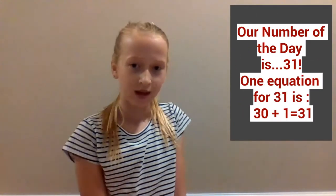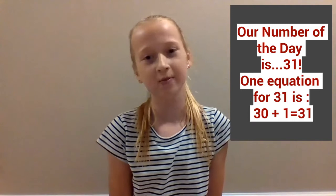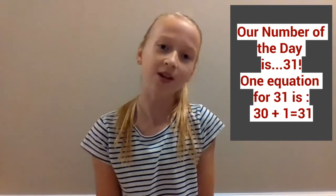Our number of the day is 31. Can you think of an equation that equals 31? Here's one I thought of: 30 plus 1 equals 31. Can you think of any others?